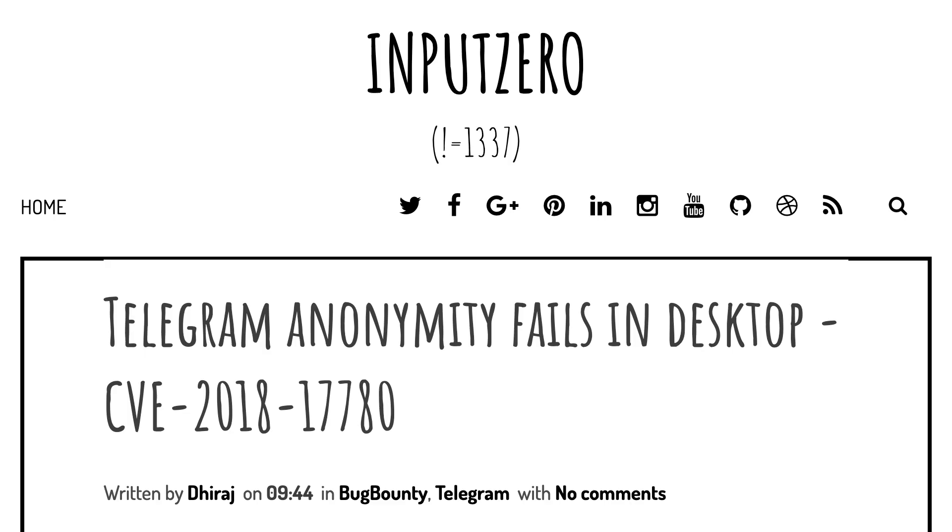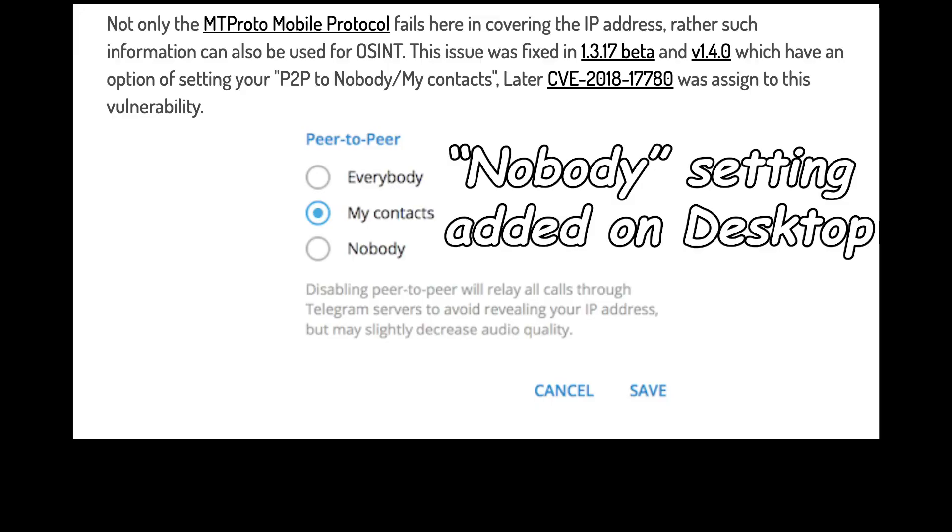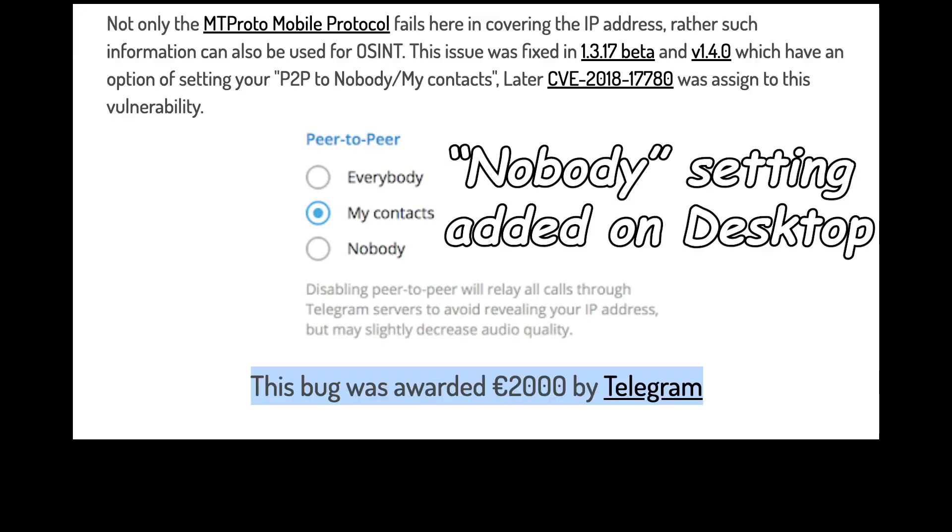In 2018, the same researcher discovered a bug that could leak the user's IP address during calls on Telegram Desktop and Telegram's Android app. It relied on the peer-to-peer settings for voice calls — if set to everybody on Android, the IP address would be vulnerable; if set to nobody, it was protected. Desktop didn't have a nobody setting at the time, so it was vulnerable regardless of the user's settings. The leak was sealed, along with another €2,000 research reward.